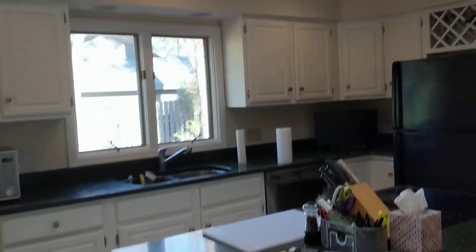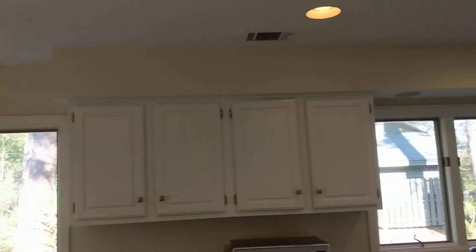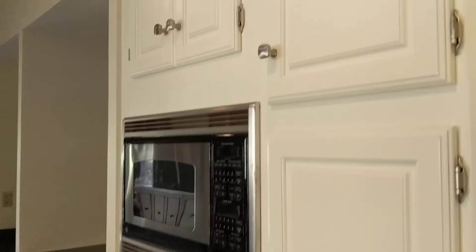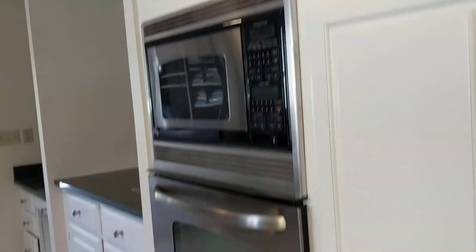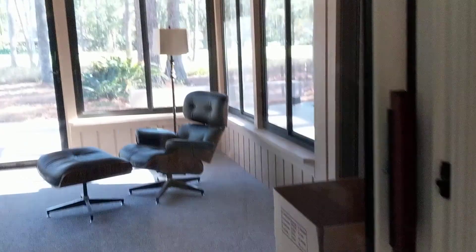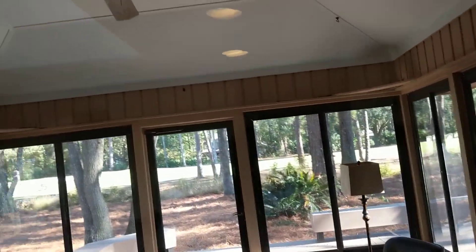And then a semi-updated kitchen — the white cabinets and granite. A little bit of a hodgepodge on the appliances, but again nice and open into here. You have a little desk, and then the screen porch.